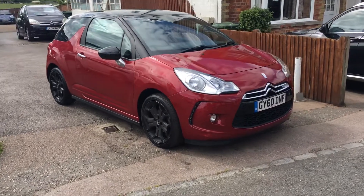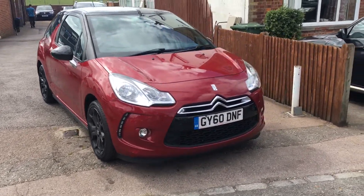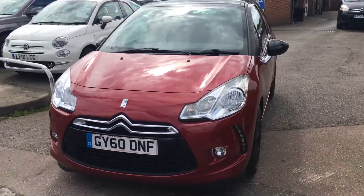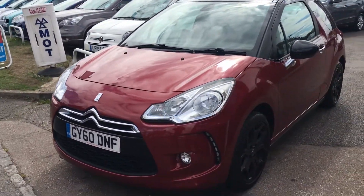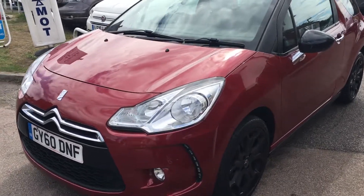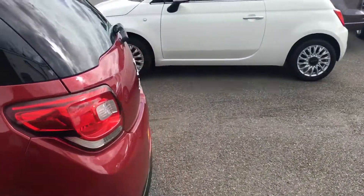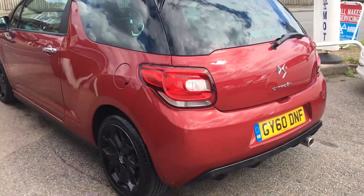Welcome to VFM Auto Sales Greenbridge. Here we have a 2010 Citroen DS3 1.6 HDI, done 60,000 miles. Just got it in, so I thought I'd do a quick video as it's such a nice, pretty clean thing.